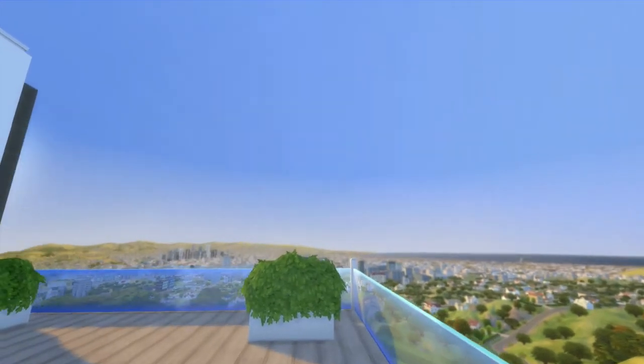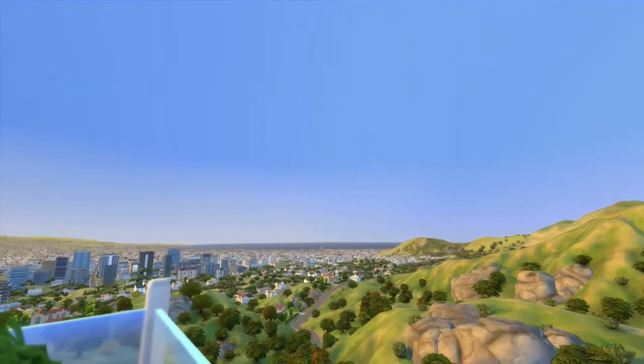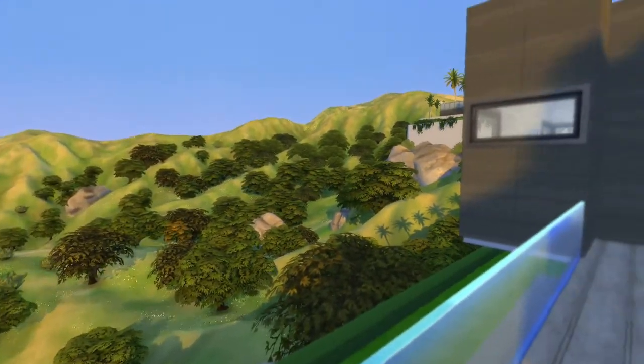Another balcony — this place has balconies for days. So many balconies and so many different views of Del Sol Valley.